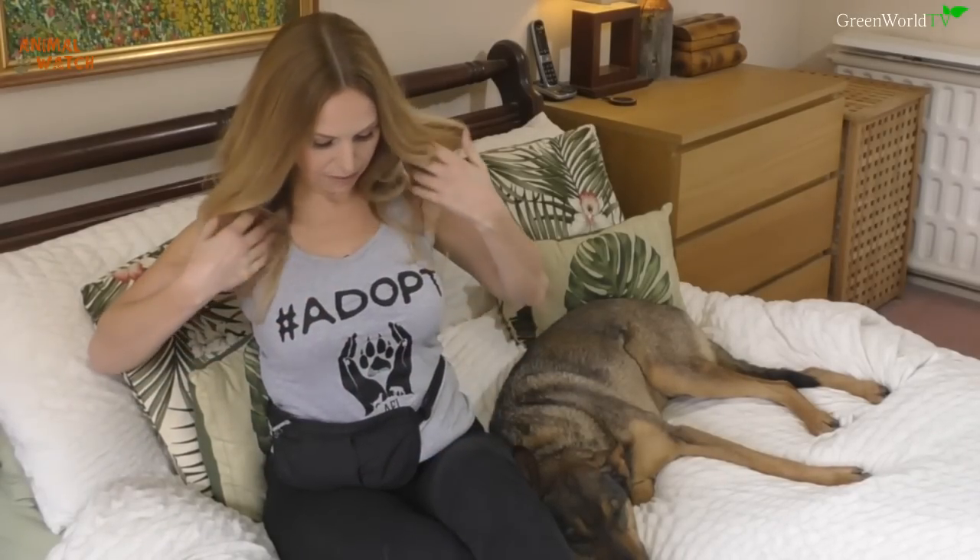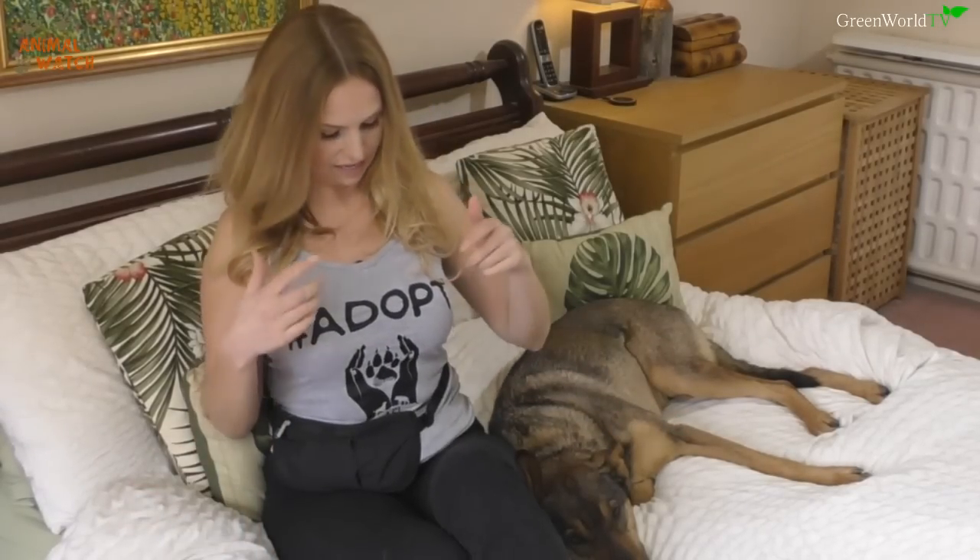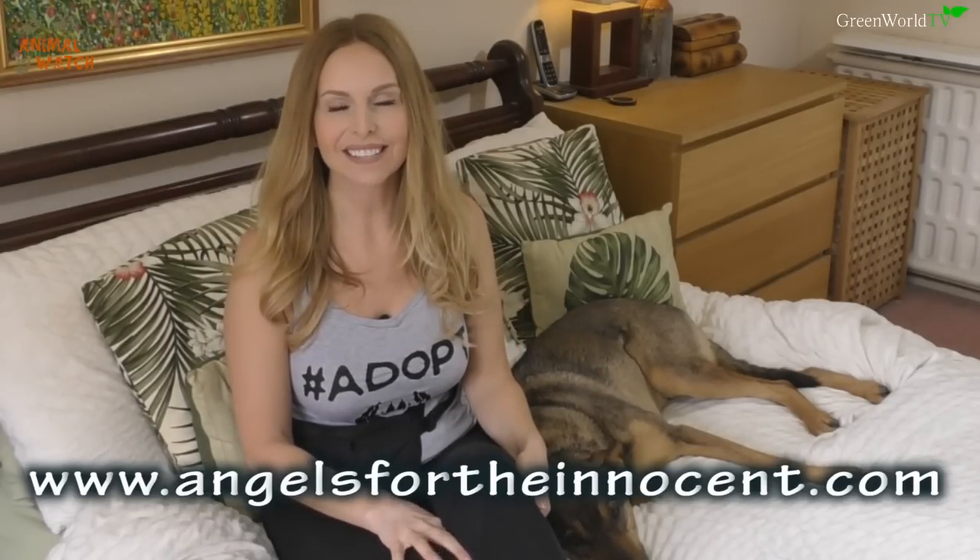I've got this t-shirt here that says 'Adopt' — it's raising money to help stray dogs all over the world. All the money goes towards rescuing dogs like Zora from Romania, and you can pick one up at www.angelsfortheinnocent.com. If you liked this video, please give it a thumbs up and subscribe to Animal Watch, which brings you weekly shows on dogs, wolves, animal rescue, and conservation. Hit the alarm bell to get notified of uploads. You can also click up there to see my DNA analysis video on my wolf dog Kumi.